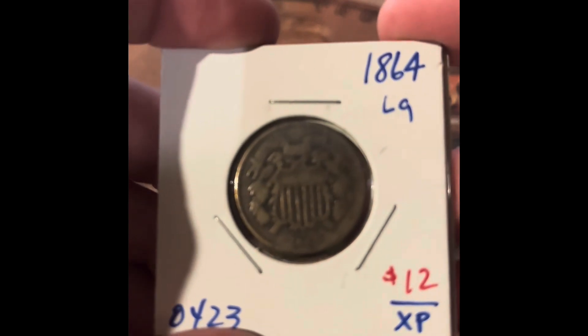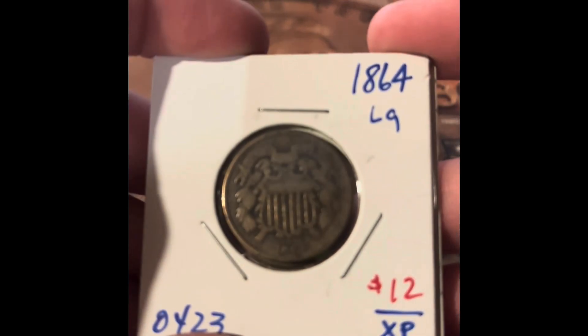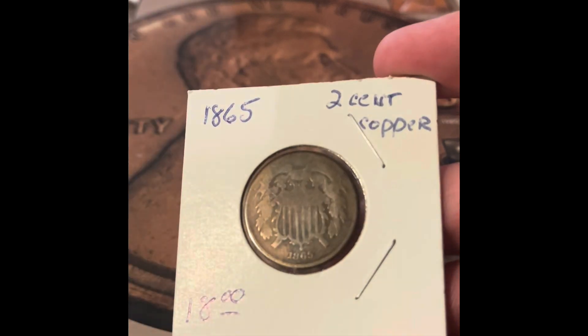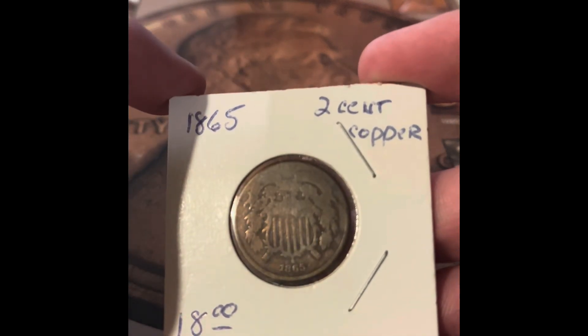I have not found any rolls of two cents and I don't think I've looked for any rolls of three cents. But if you know how those coins have been stored, like if they're in rolls or just bags, and if there's a place for me to buy them, that would make an awesome video. But I got a 1864 two cent coin, an 1865 two cent coin, and an 1868 three cent coin.